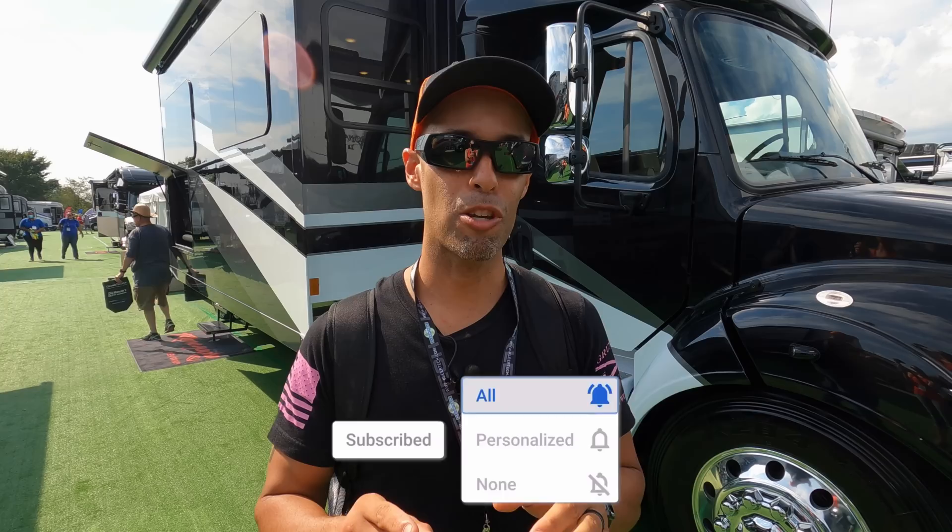Hey everyone, Izzy from Endless RVing at the 2021 Hershey RV Show. Behind us is one of our favorite Super C's, the Renegade Verona LE. This is the 40 LRB, rear bath. We love this coach. We're going to take you on a full tour.